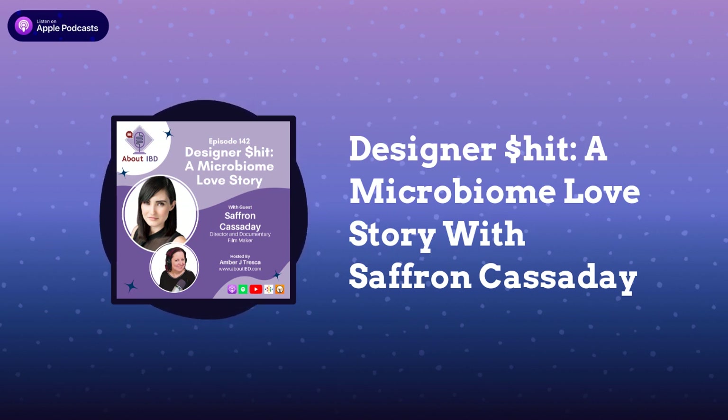Let's begin first by having you introduce yourself. My name is Saffron Cassaday. I am a filmmaker and I am also an IBD patient. My condition is ulcerative colitis.